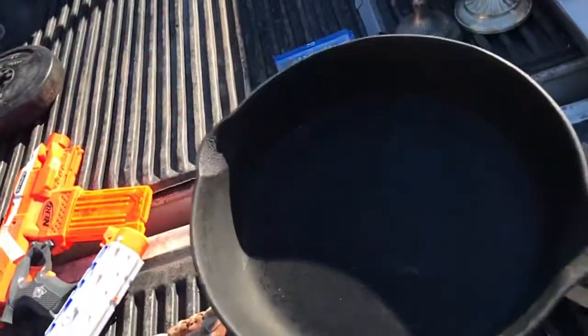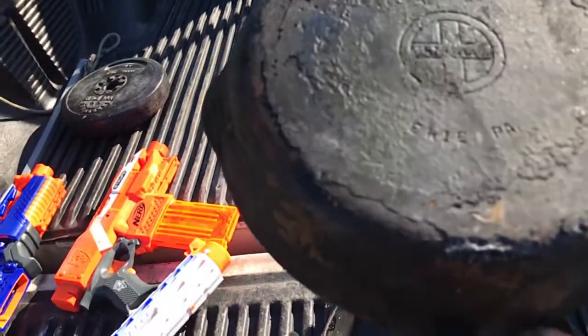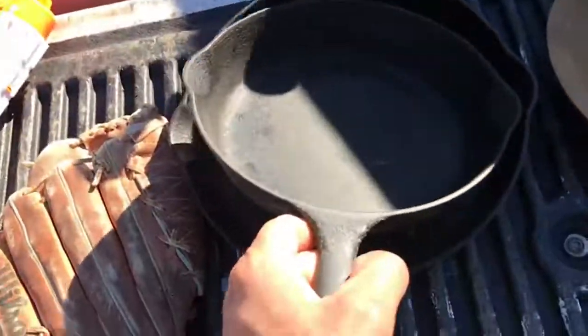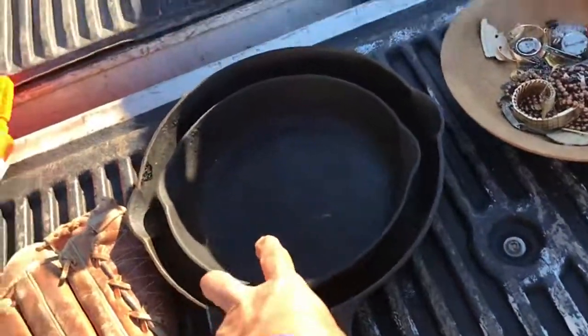Also picked up this number 7 — I believe this is a number 7. Also no letter. Short logo, the small logo. This one was $4.